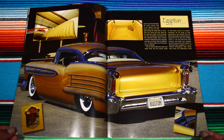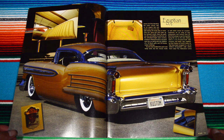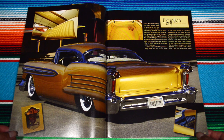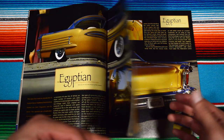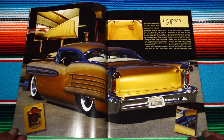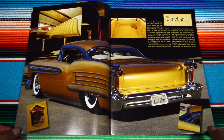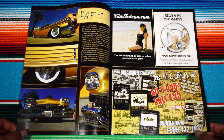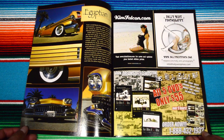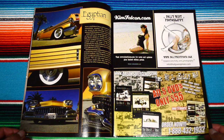Beautiful colors on this car — you get so much range from super dark browns to very light golds. Jesus Christ. I wonder if this thing has hydraulics as well, because why not put hydraulics on a lowrider-looking classic automobile? Continuing with more advertisements — Kim Falcon Hollywood photography, some kind of DVDs.